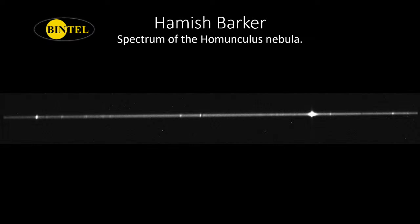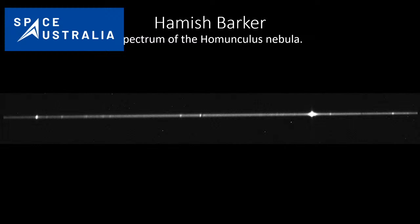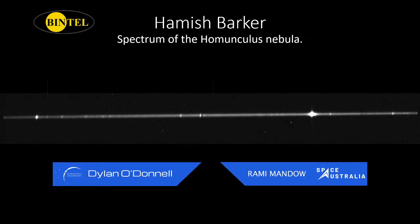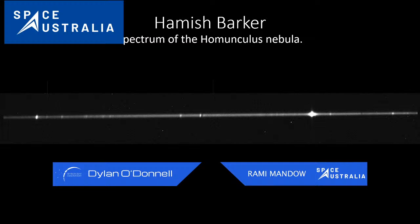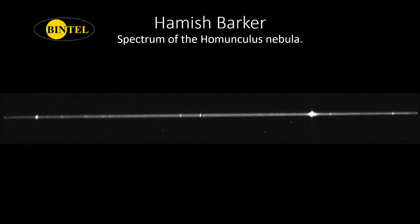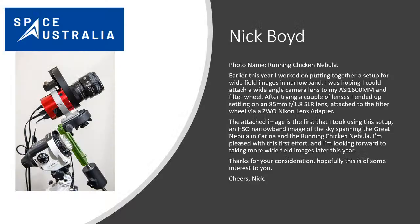Eta Carinae is one of these candidates that we think might go supernova at some point — it became one of the brightest stars in the sky in the 1800s. I hope it blows up in our lifetimes. In the meantime we can study the star using its spectra. It's got these shooting rays of light coming out of it — one of the weirdest stars in the sky. Hamish took this without a telescope: on a Star Adventurer mount, using a ZWO 1600mm with a Nikon lens adapter — the camera attached directly to a lens. A really great way to do a bit of science from the backyard.